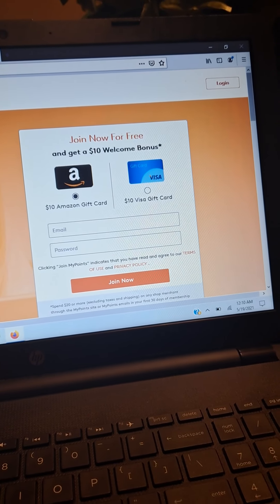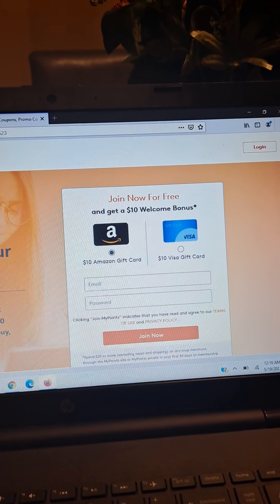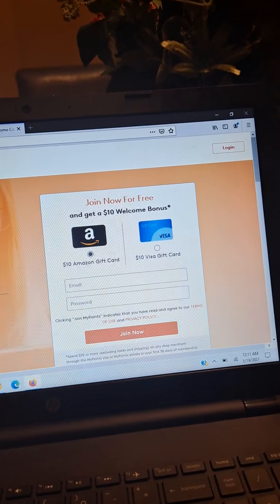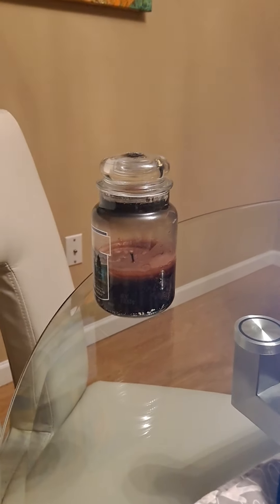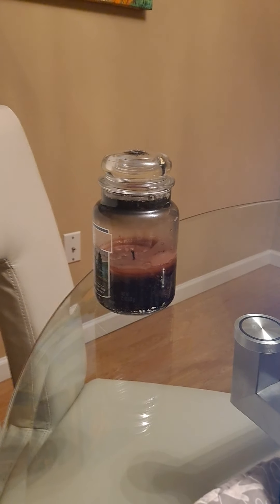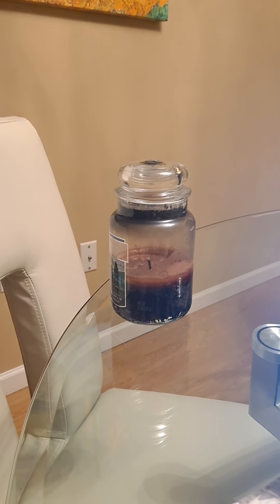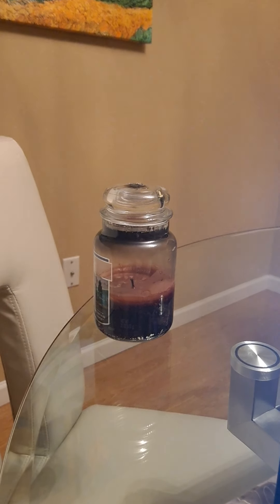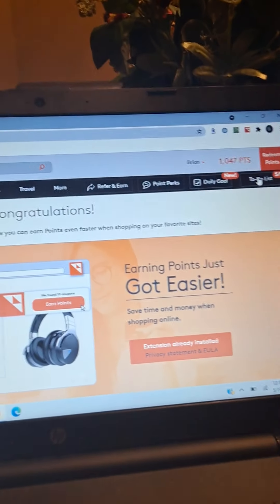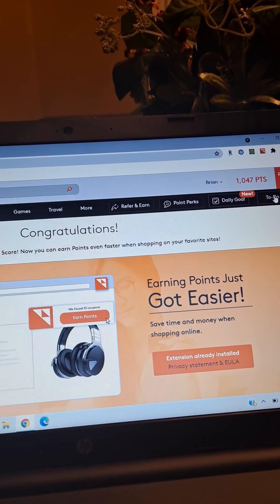I'll show you next how you're going to make some money on the site. Just give me a second — I'm going to log into the site. As a new member you'd be signing up to get your welcome bonus, but I'm just going to log in so I'll avert the phone for a second.